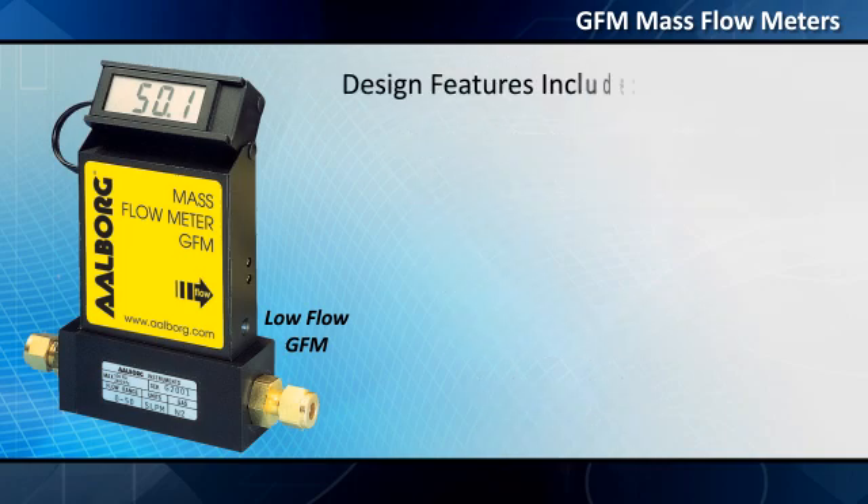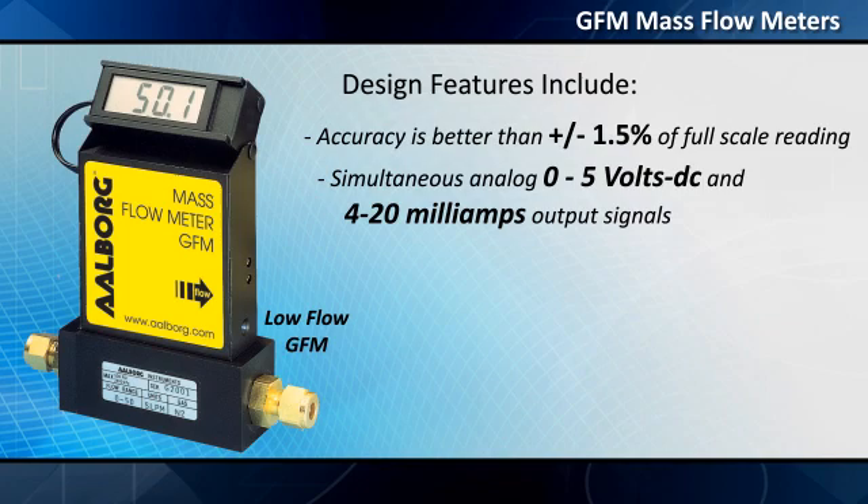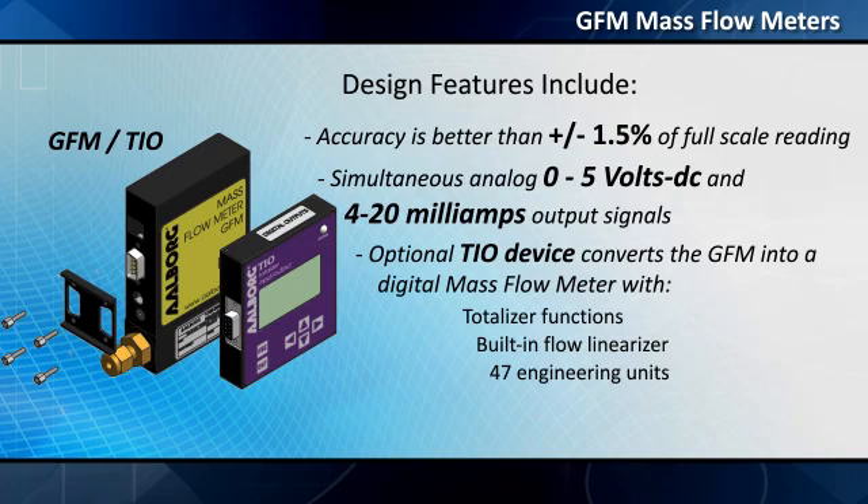Design features include accuracy better than plus or minus 1.5% of full-scale readings, simultaneous analog 0 to 5 volts DC and 4-20 milliamps output signals, an optional TIO device that converts the GFM into a digital mass flow meter with totalizer functions, built-in flow linearizer, up to 47 engineering units, self-diagnostics, and other features.